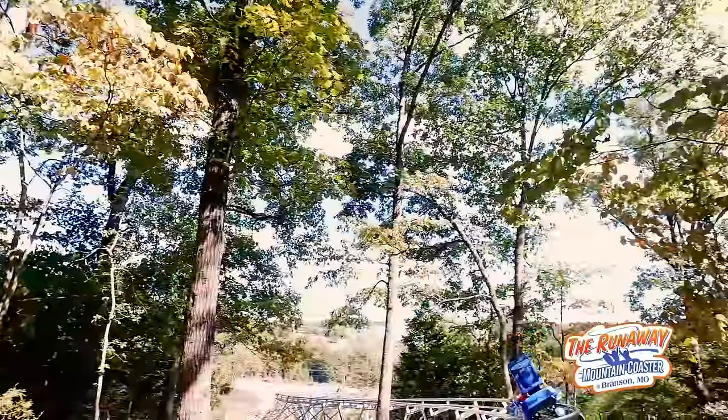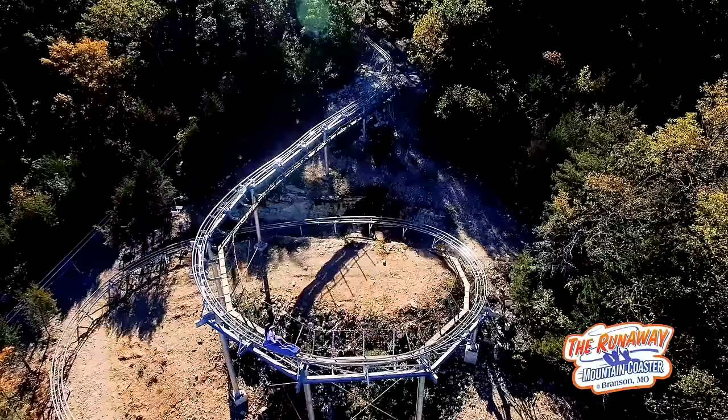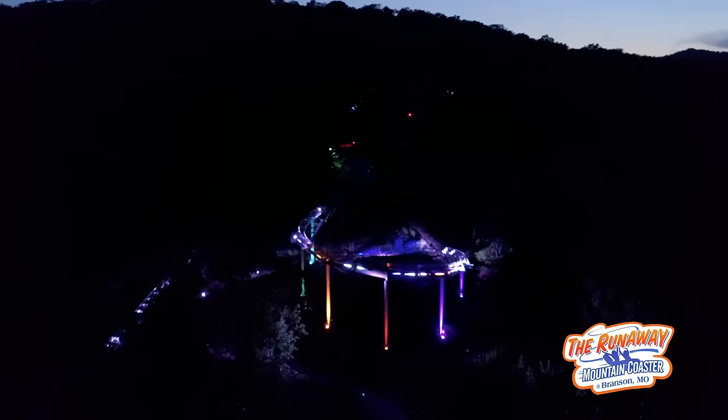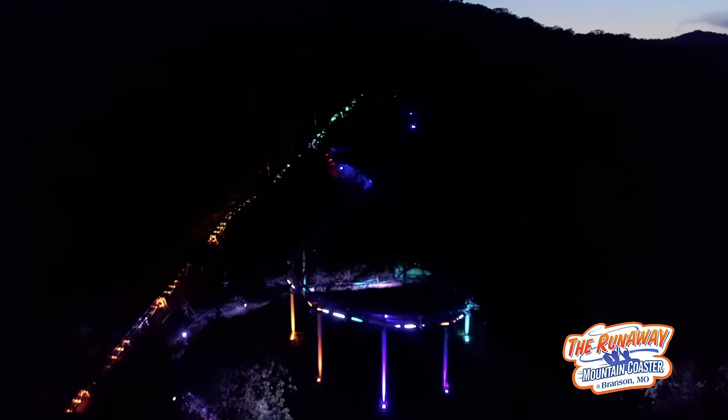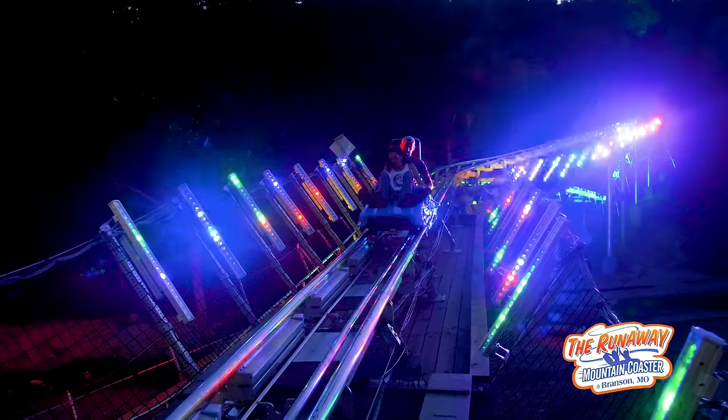Here's an all-new adventure. The Runaway Mountain Coaster rolls into the night with an unreal experience. Once the sun sets, the track comes to life with a fast-paced showcase of lights as you race through the forest. The Mountain Coaster is a completely different ride after dark.